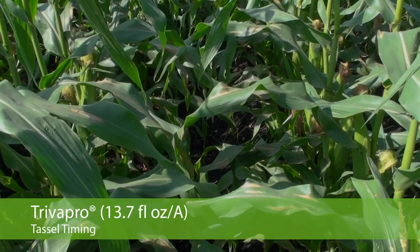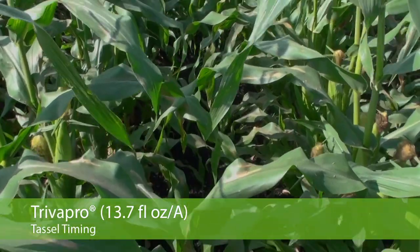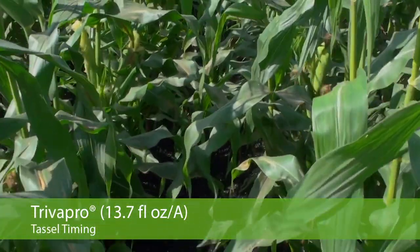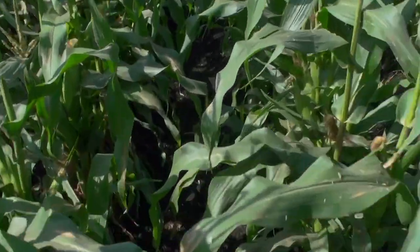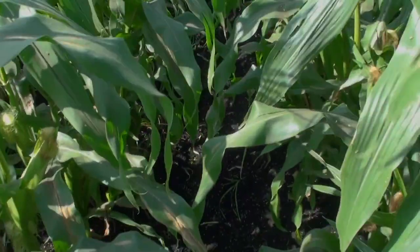The second plot you're looking at is Trivapro. Better than the untreated check, but still you can see lesions across the plot based on this timing of the application.